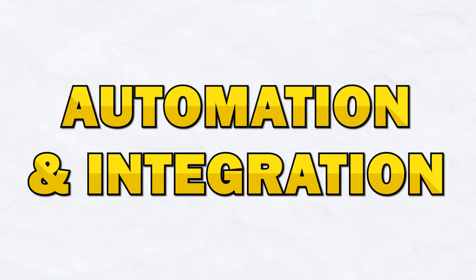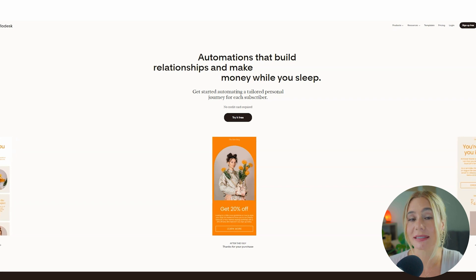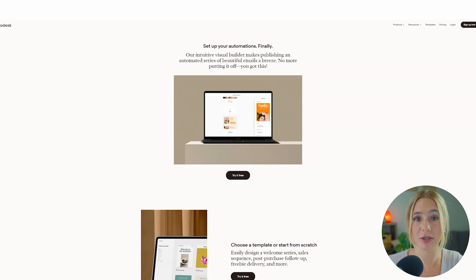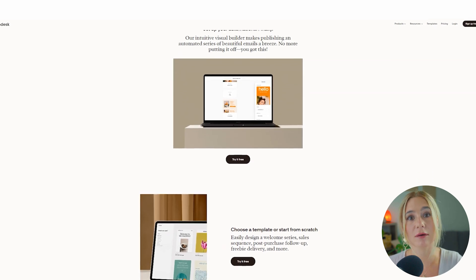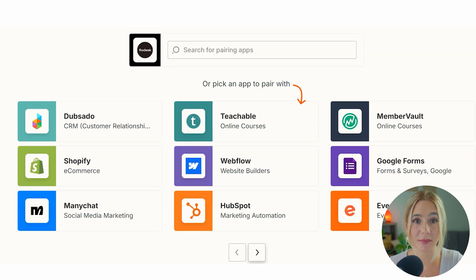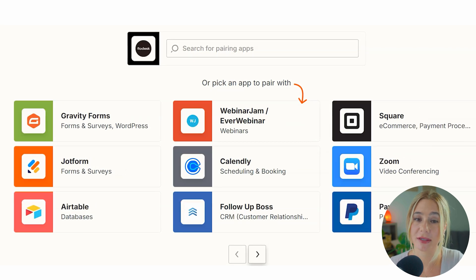Next, automation and integration. Starting off with Flowdesk. Flowdesk offers basic automation features ideal for simple workflows like welcome series or basic nurturing campaigns. The visual workflow builder is easy to use but lacks the depth of more advanced platforms. Flowdesk also integrates with popular tools like Shopify and Instagram, but its integration capabilities are more limited compared to ConvertKit.